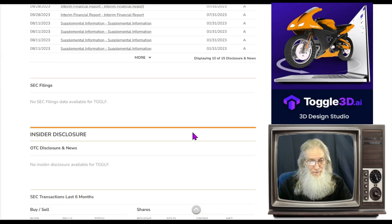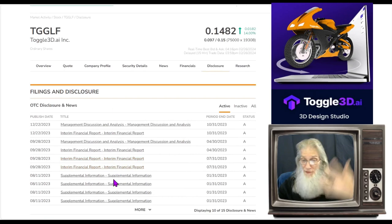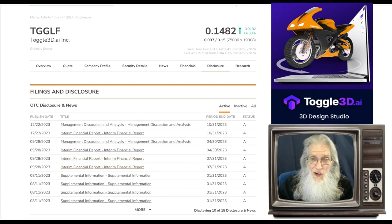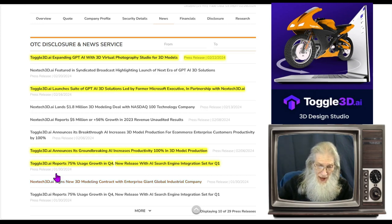Disclosures for Togo: no filings whatsoever, and all financials are caught up. Most of this news is about the progress of Togo. Back at the end of January, Toggle reports 75% usage growth in Q4, and a new release with AI search engine interactions set for Q1.